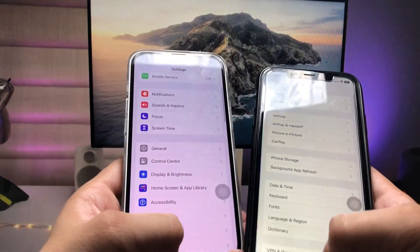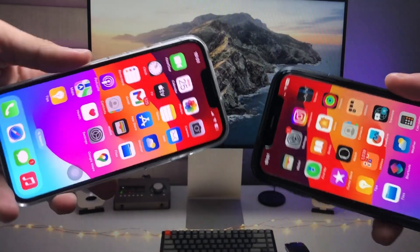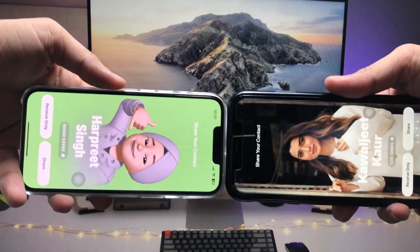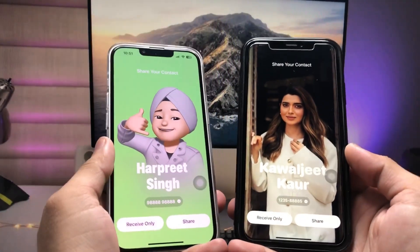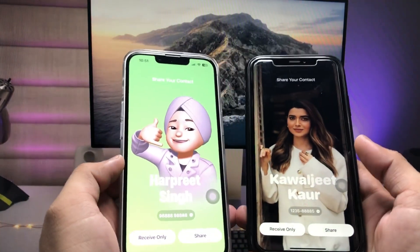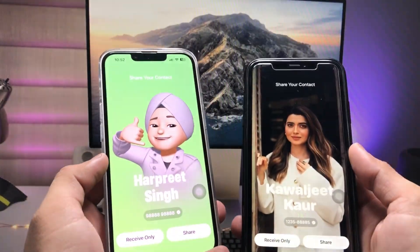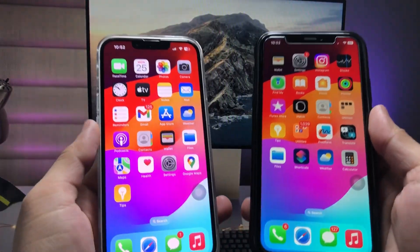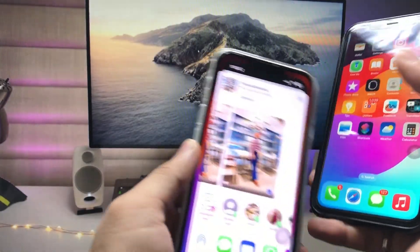After enabling those options, we just need to swap the iPhones together. When you bring them close from the top side, you can easily share your contact posters. As you can see, when I swap my iPhones, this will share my contact poster magically from my iPhone 13 to my iPhone XR.